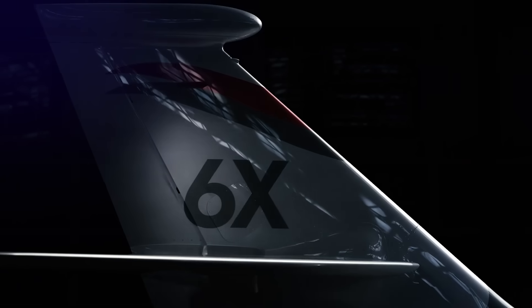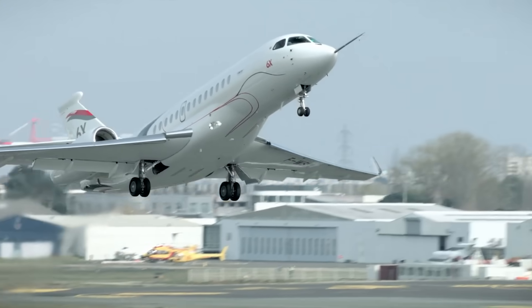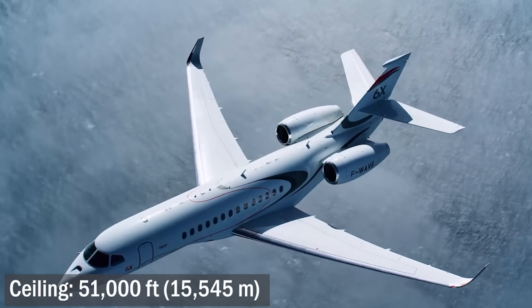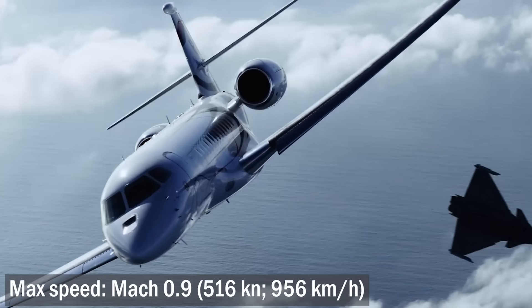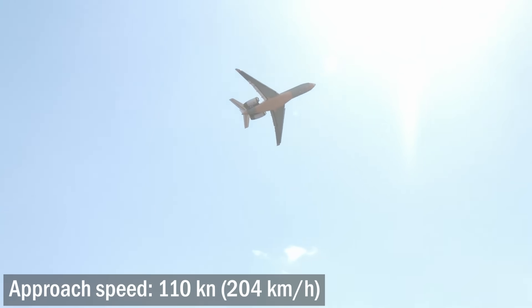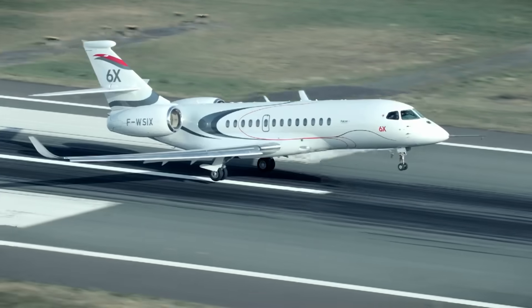The Dassault Falcon 6X completed its rollout ceremony in December 2020 and took off in March 2021. Four aircraft participated in the testing — three prototypes and one production aircraft, fully equipped with a cabin and all necessary features. During the tests they confirmed the stated performance characteristics: a service ceiling of 51,000 feet — civilian airliners, look and envy. A maximum speed of Mach 0.9, 516 knots or 956 km/h. Cruise speed is slightly lower at Mach 0.85. A minimum speed of 110 knots, 204 km/h, takeoff distance of approximately 1,560 meters, and landing distance of 744 meters — more or less like its classmates.